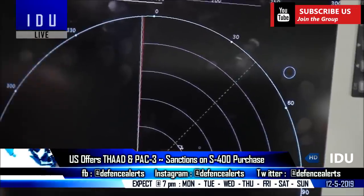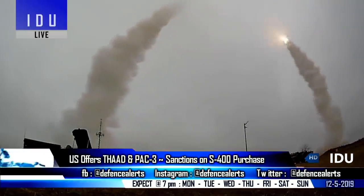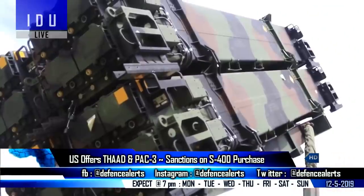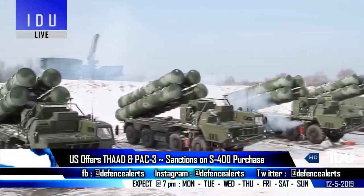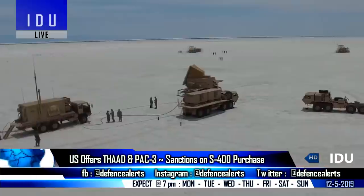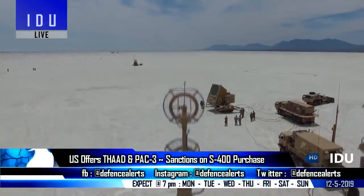The S-400 locates a target at 600 km distance and can engage it at 400 km range, while the Patriot can locate it at 180 km and target it at 100 km. The deployment time for the S-400 system is only 5 minutes, while the Patriot takes 25 minutes to deploy.